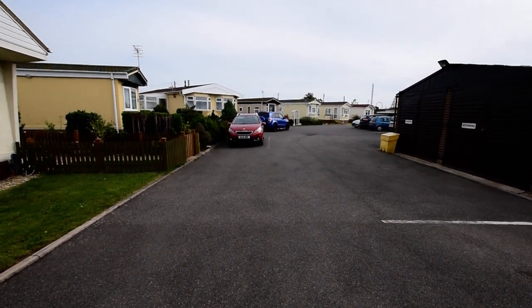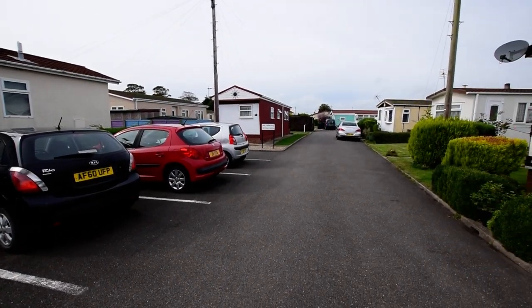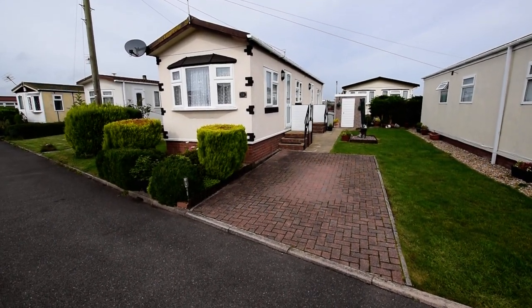Here we are at the Whitehaven site, just to show you your surroundings a little bit. This is the end of the cul-de-sac, so it's a really nice position. Here we have the park home, which as you can see has its own block-paved driveway.